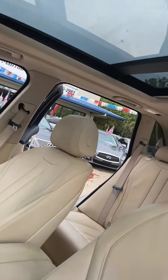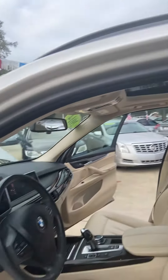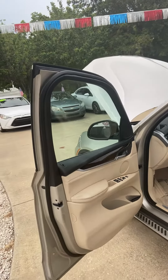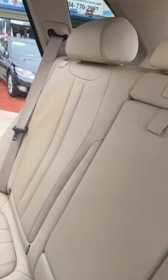It's in great shape and also has the beautiful panoramic moon/sunroof. This is also equipped with the cold weather package and Dakota leather. Beautiful ride.